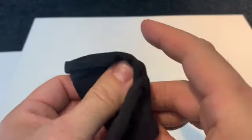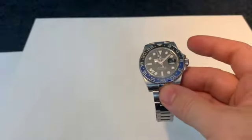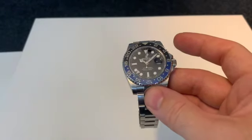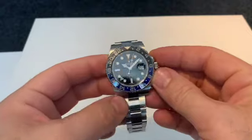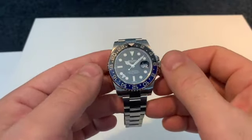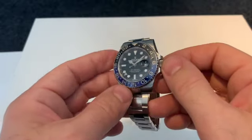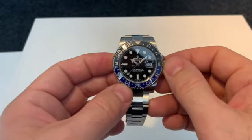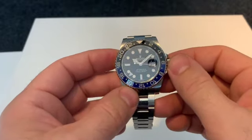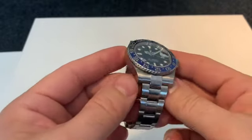A little bit of history regarding the GMT2 watch in general — obviously it was released in the 60s, but in 2005 it was the first model to receive the new ceramic bezel. But even so, it still wasn't a big seller. It wasn't in the same league as a Submariner.